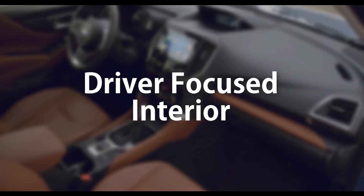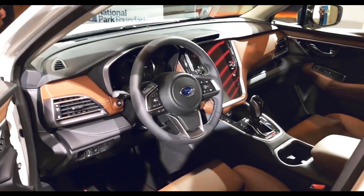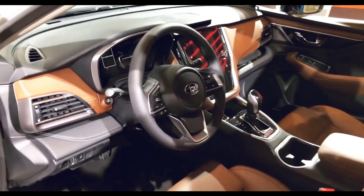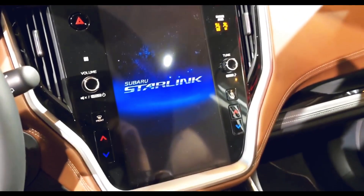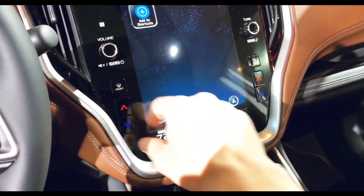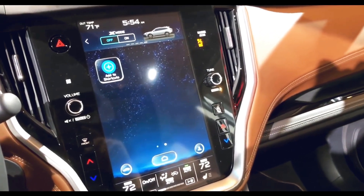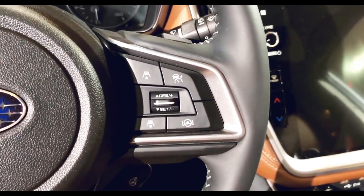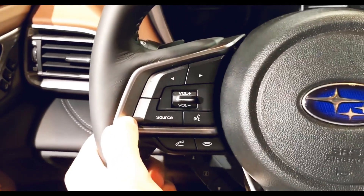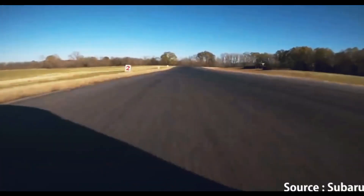Driver-Focused Interior: For 2022, with every detail based on the driver, the Subaru BRZ features a new interior. A programmable meter to the left of the tachometer can adjust to display amps, water temperature, or a G-meter, stressing the performance capability of the BRZ. The tachometer automatically switches to a linear graph with a color display when the BRZ is put in track mode, enabling the driver to concentrate on the road for fast driving.